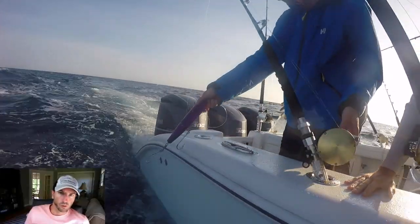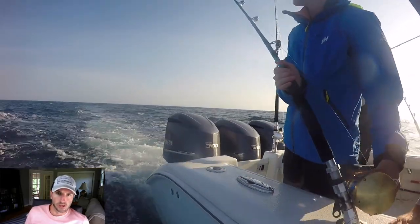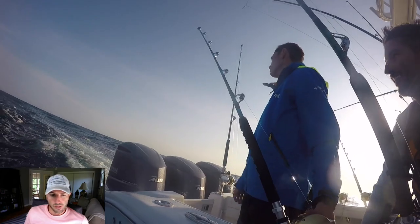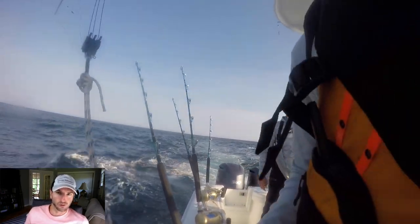This bait right here we run right in the wash, very close to the stern, and it's intended for wahoo. The amount of species out of the canyons is remarkable: yellowfin tuna, bluefin tuna, big eye tuna, white marlin, blue marlin, wahoo — the list just keeps going on and on.